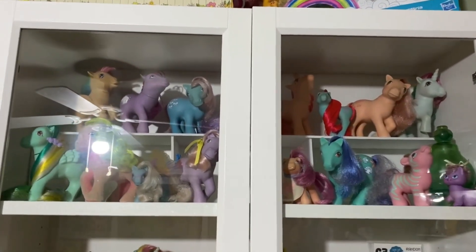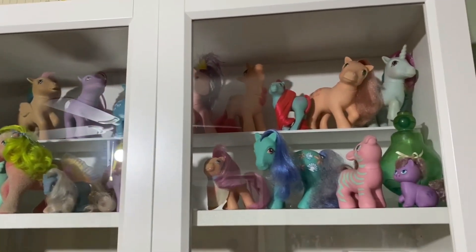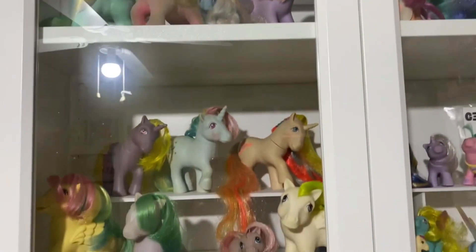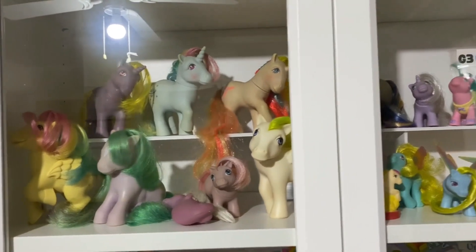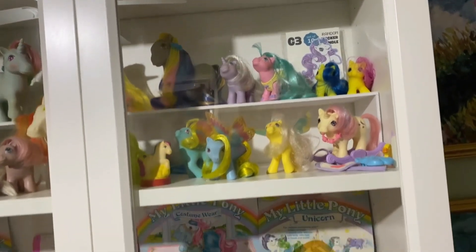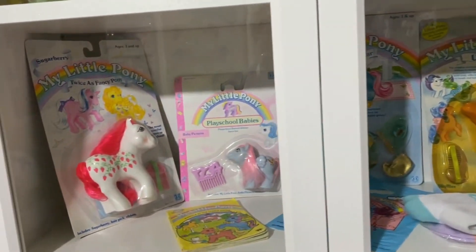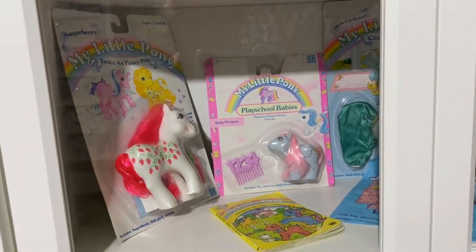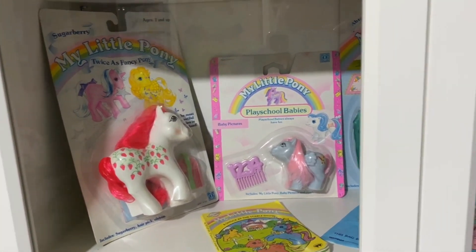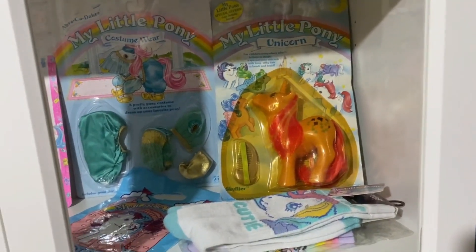And my Pretty Pony — the precursor to My Little Pony. This whole shelf here is from my childhood collection, between myself and my sister. These were all childhood ponies, and additionally some of the ones down here are also childhood ponies.